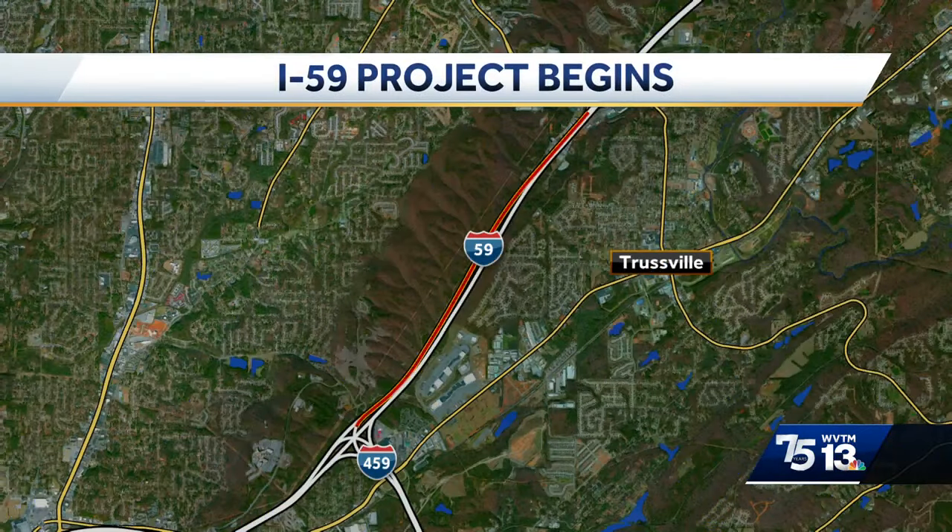If you travel Interstate 59 through the Trustville area, you've probably noticed that there's some road work happening there. WVTM 13's Lisa Crane and Storm Command have been rolling through the construction zone. Lisa, how's it looking out there?